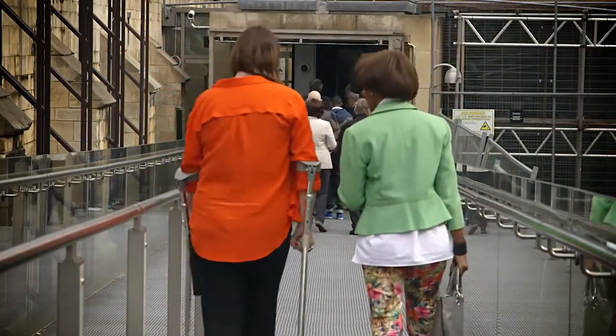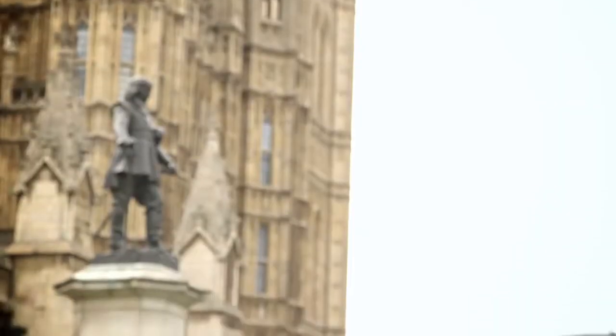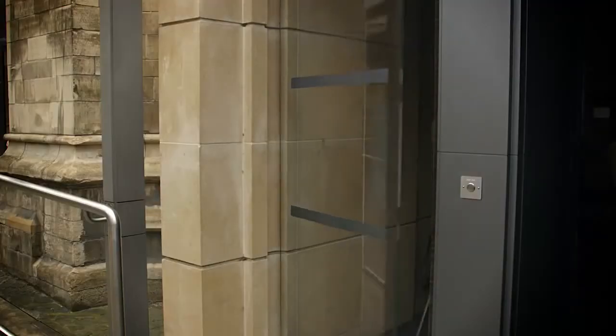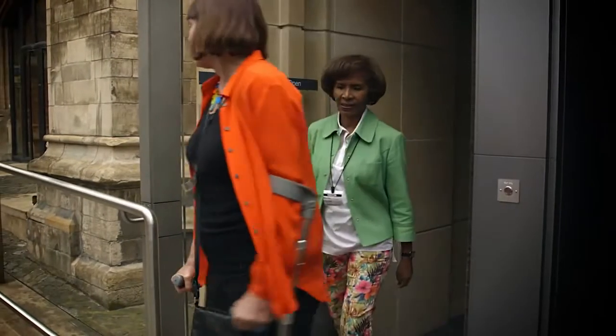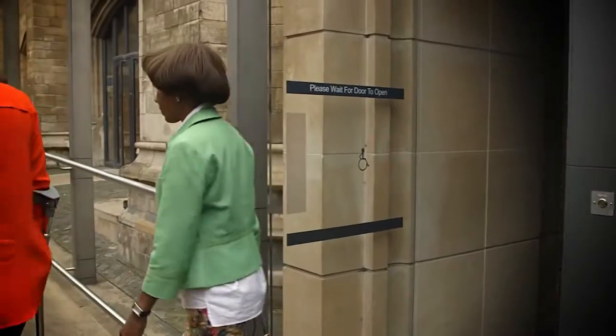You may have to queue outside for a while, so ensure you have suitable clothing. If you have difficulty standing for long periods, please speak to a visitor assistant. Once you're through the security search point, you'll be given your own unique visitor's pass with your photo on a lanyard to wear around your neck. Please keep it displayed at all times and hand it back on exit. Enjoy your visit.